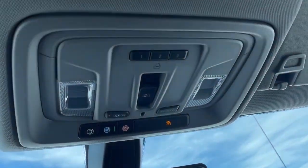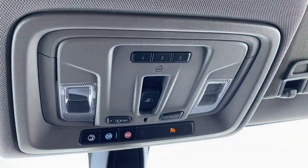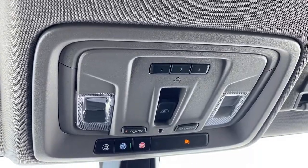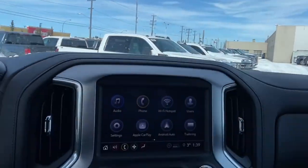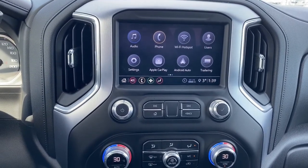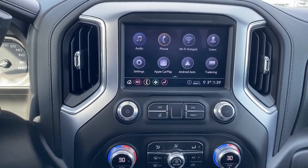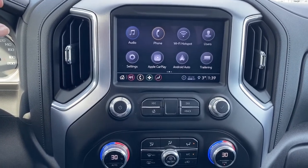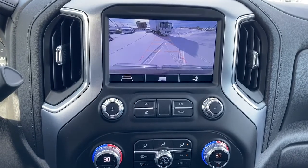Up above we've got our rear window slider as well as our programmable garage door buttons and OnStar. Down below we have GMC's infotainment center with Apple CarPlay and Android Auto. This screen shows us the outside temperature as well as the time, and doubles as our backup camera.